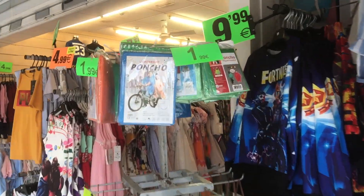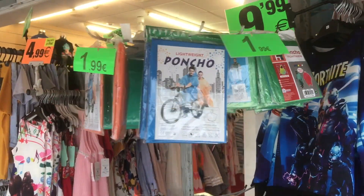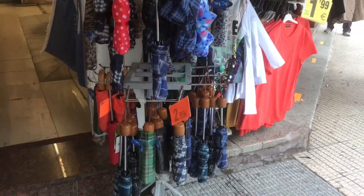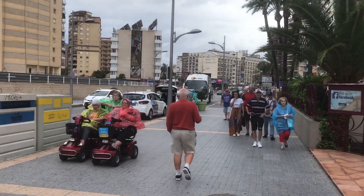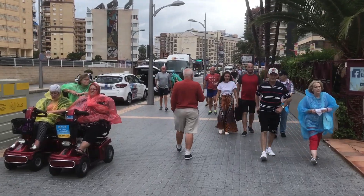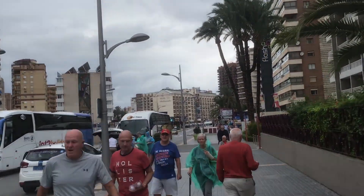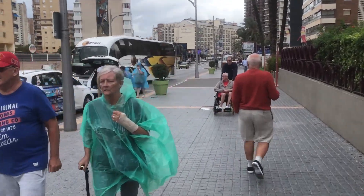First thing to do in Benidorm when it rains is panic buy a poncho. Everybody wears ponchos in Benidorm when it rains, or get a cheap umbrella from one of these shops. As you can see, they are the height of fashion around Benidorm — multi-coloured, and you can match with your friends as well. You don't look silly whatsoever. Get a poncho.